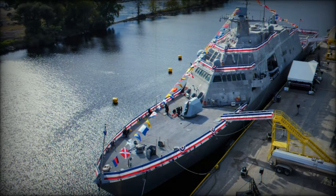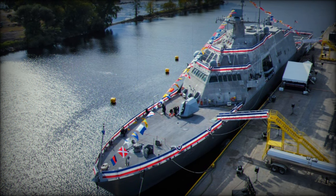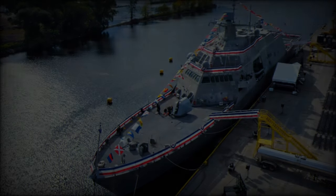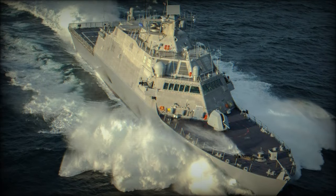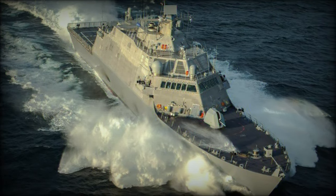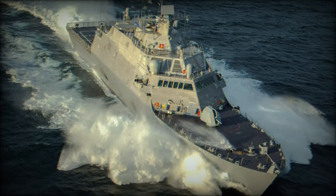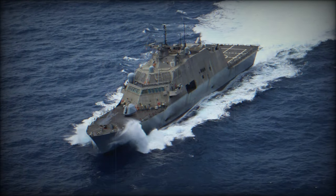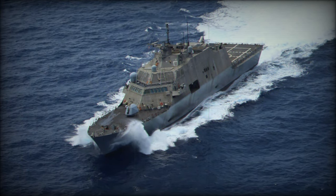In October 2024, the U.S. Navy officially accepted delivery of the latest addition to its Freedom Class Littoral Combat Ship, LCS, fleet — the future USS Beloit, LCS-29. This milestone was marked by a successful handover from Lockheed Martin at the Fincantieri Marinette Marine Shipyard in Marinette, Wisconsin.